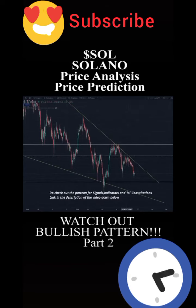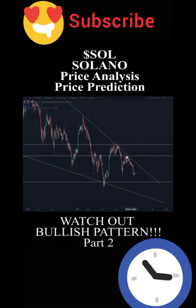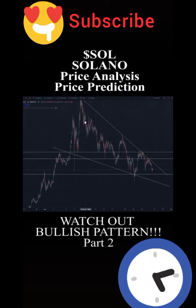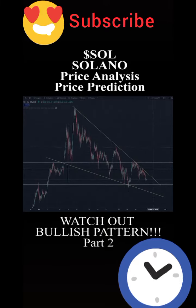The first sign of a reversal would be if we break above the falling trend line and start to close one-hour candles above the previous one-hour lower high, which is at about $144. If we do break out of the falling channel and close candles above $144, it's quite likely that Solana would have reversed the downtrend.